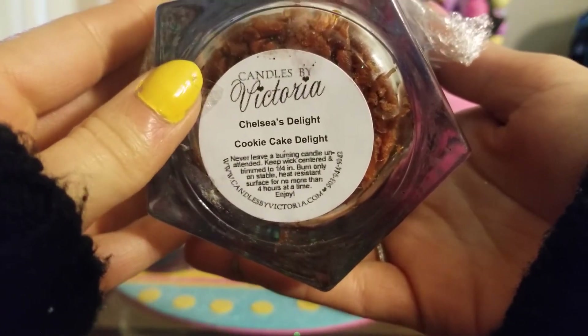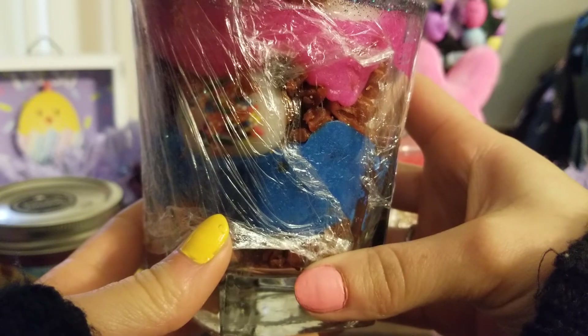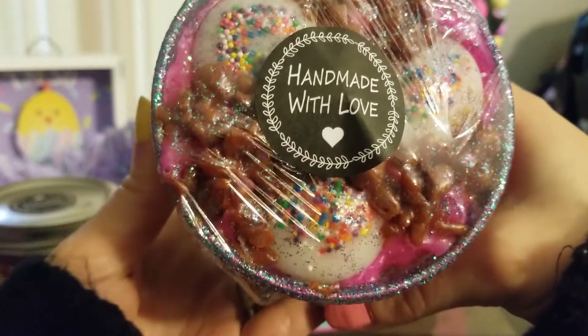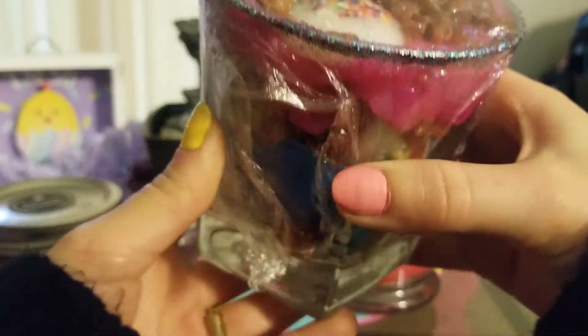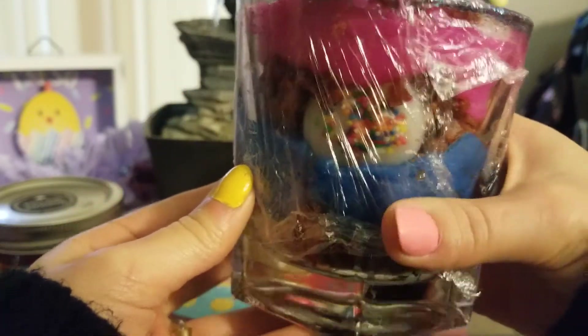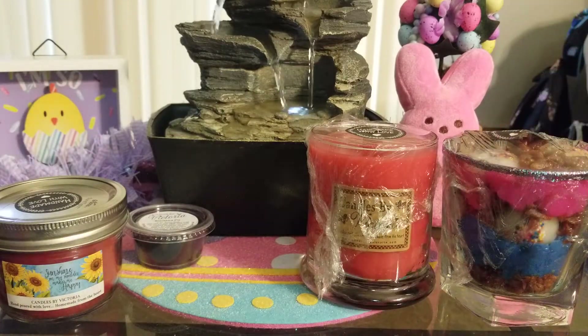The next one I have is called Whoops Cookie Cake Delight, and this is from the Chelsea's Delight line — which is her daughter's line. She apparently makes up all of these herself: the scents, the blends, how they look, she puts it all together. This is so cute with all the glitter and pretty colors — it kind of reminds me of unicorn colors, and I love the cookies in between. The scent is crème brûlée, cake, sugar cookies, and maple crumbs. This is supposed to be 15 ounces and when I weighed mine it was 1 pound 11 ounces — it smells incredible.